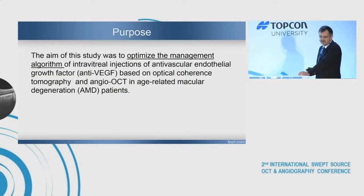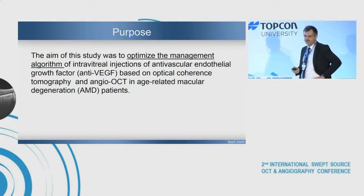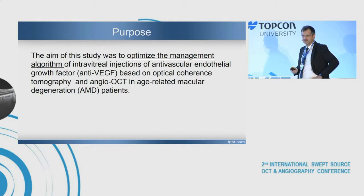The aim of this study was to optimize the management algorithm of intravitreal injections of anti-vascular endothelial growth factor, based on optical coherence tomography and angiography in age-related macular degeneration.